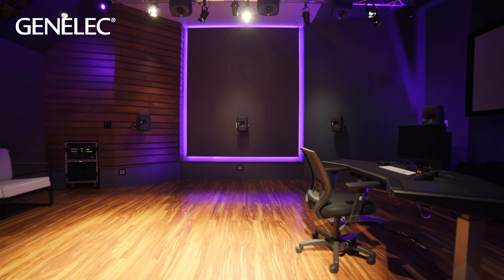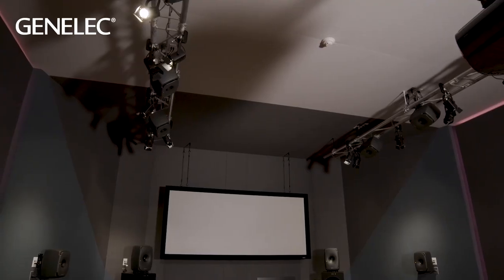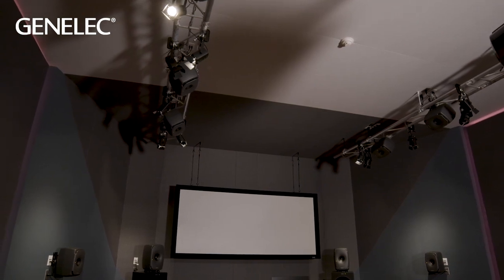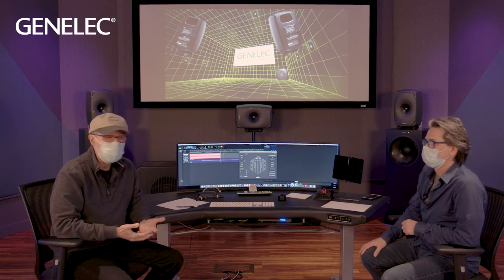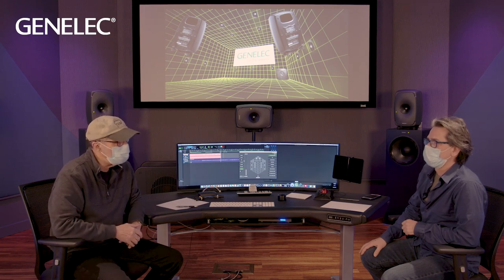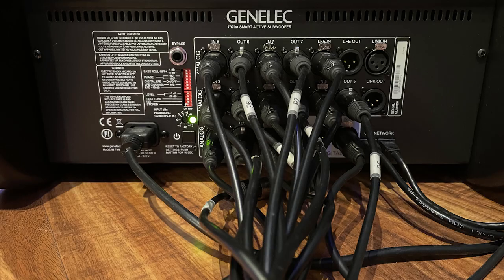Coming back to the idea of freestanding versus purpose-built, we brought the two together when we did the overheads with the trussing system — which also helped with positioning. The short answer is: if you have a way of distributing your audio digitally, that's the way to go. There are fewer cables, especially if you're using bass management where you've got to send all the audio feeds to the subwoofer first.